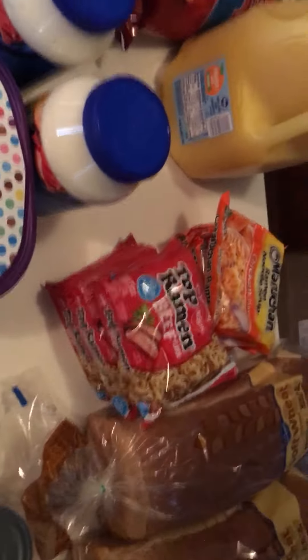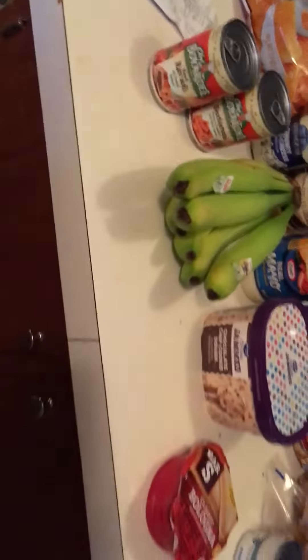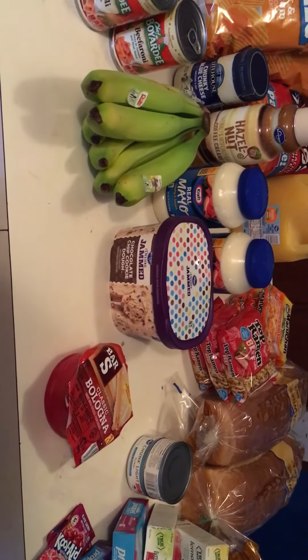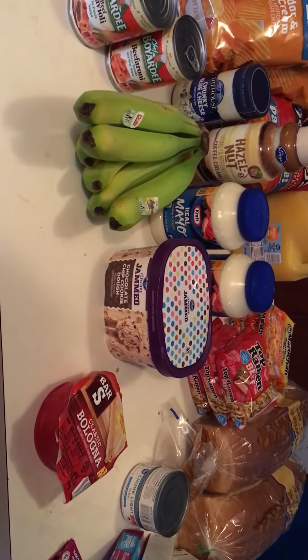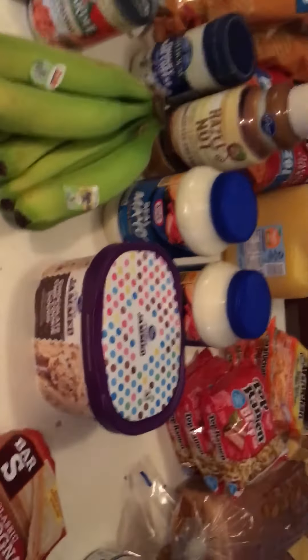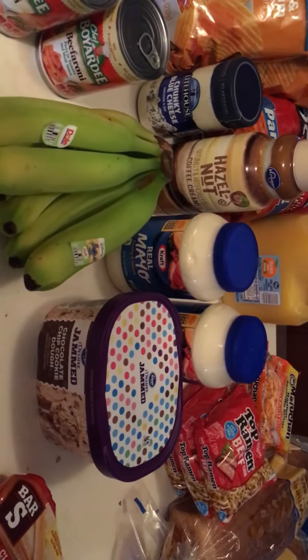That is what I got — it all fits on my island. $51.79 with sales and digital coupons. $50 does not go as far as it used to, so we will see you soon.